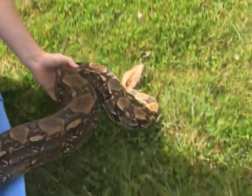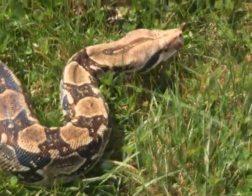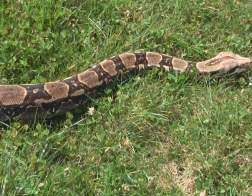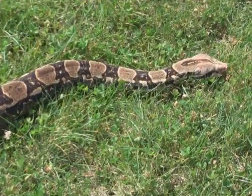We have two boas here. One of our boas is about nine and a half feet long. Our other one, the one we're looking at here, is about eight and a half feet long. Our largest one is 46 pounds. The one we're looking at here, she is 28 pounds.